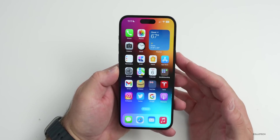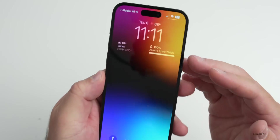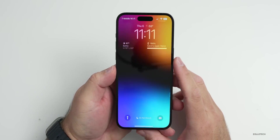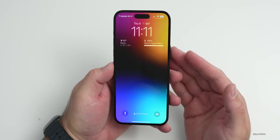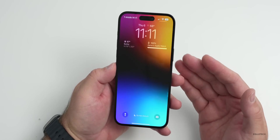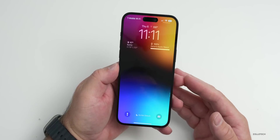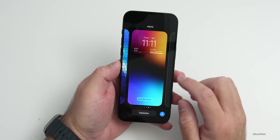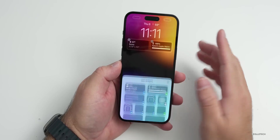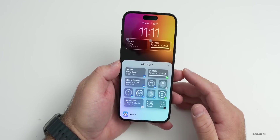Widgets are something we've had for a while, and certain widgets can use more power than others. On the lock screen you'll see battery and weather widgets, but these actually use power as they update. They don't update constantly — it could be every 30 seconds or every 15 minutes depending on what the app developer sets.